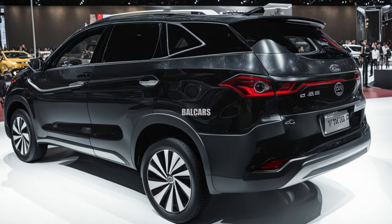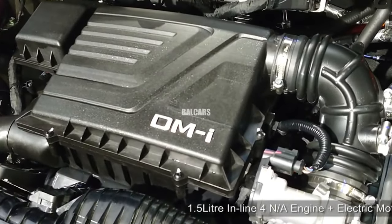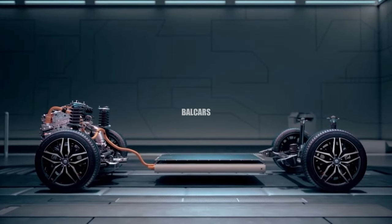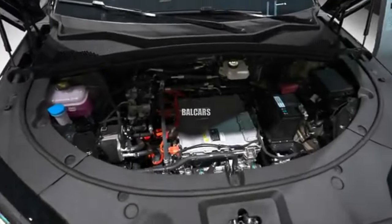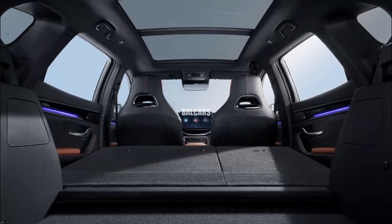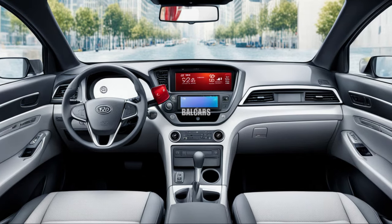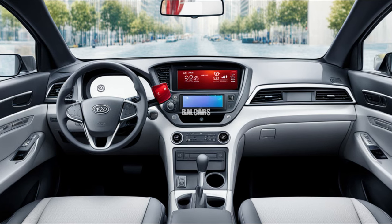Beneath its impressive appearance is a powerful hub of cutting-edge technology with the most recent advancements in electric propulsion. The BYD Seal U has a greater range than its predecessors. With its 140-kilowatt DC rapid charging capability, it can charge from 30 percent to 80 percent state of charge in just 28 minutes, making travel hassle-free.